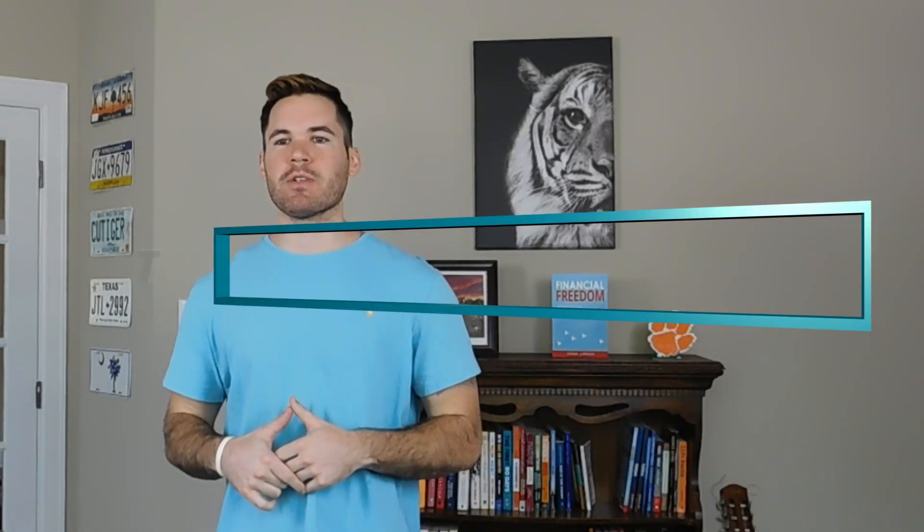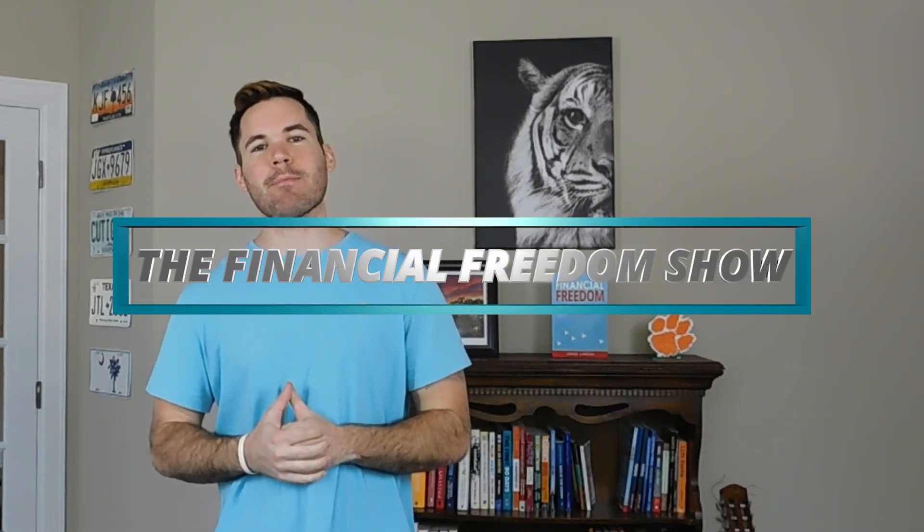What's going on? My name is Chase Lawson. This is the Financial Freedom Show where I make personal finance simple. Let's get started with another episode.